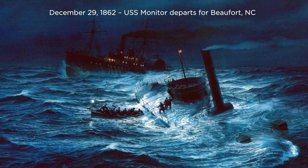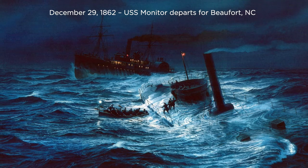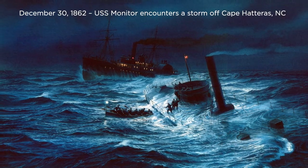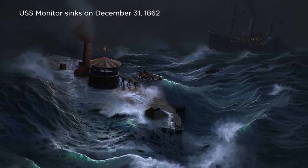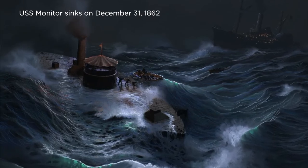Sadly, the USS Monitor sank with less than a year afloat. On December 29th, 1862, the Monitor was sent to join the blockading forces off North and South Carolina. It departed Hampton Roads in tow of the USS Rhode Island — a side paddle wheeler — bound for Beaufort, North Carolina. On December 30th, it encountered a storm off Cape Hatteras. On December 31st, Monitor battled to stay afloat as the storm worsened, and shortly after midnight that evening, Monitor went down for the last time with the loss of 16 officers and crew.